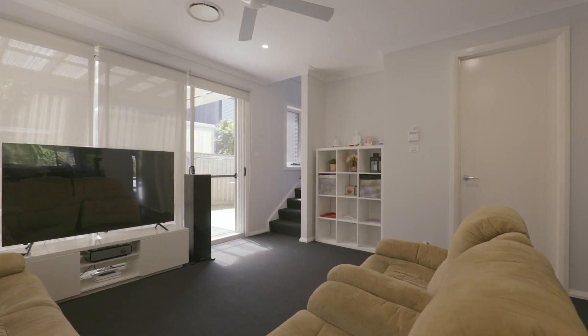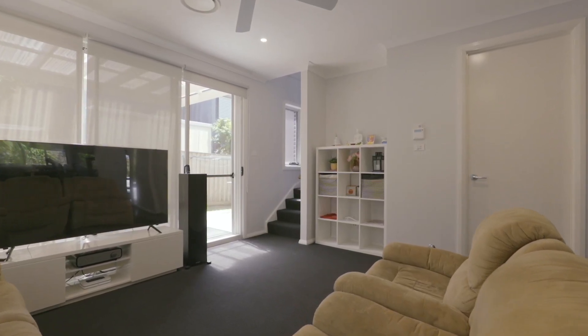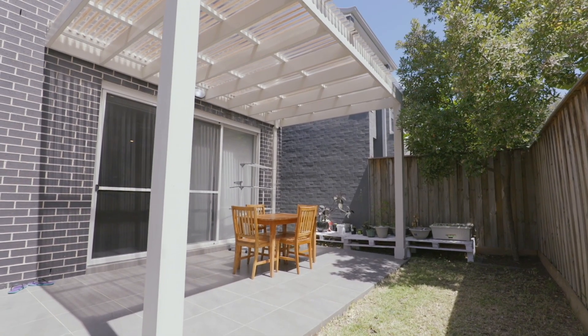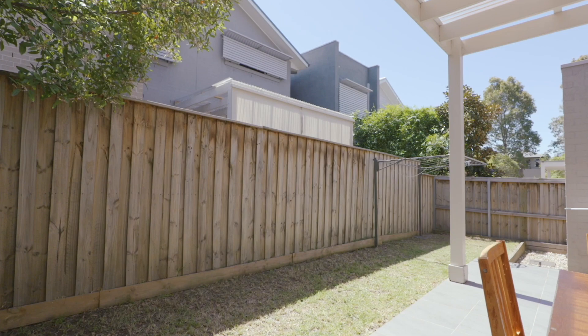The spacious and open-plan living area is light-filled and features stacker doors that lead you out onto the paved and covered entertaining area and low-maintenance backyard.